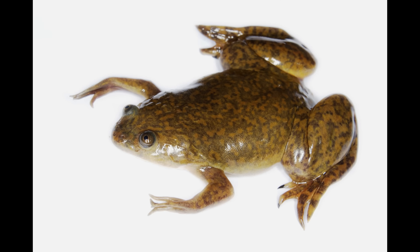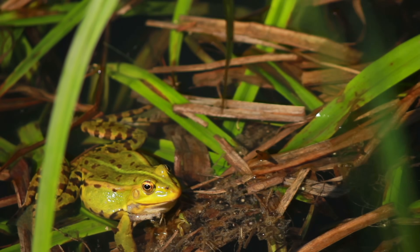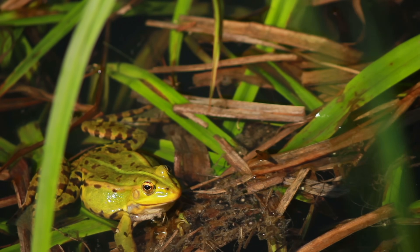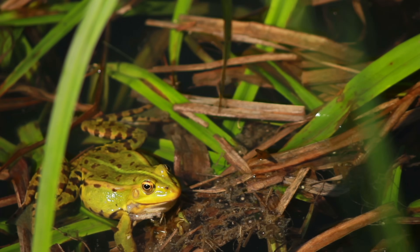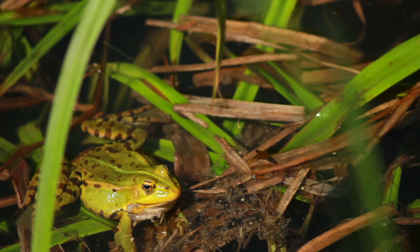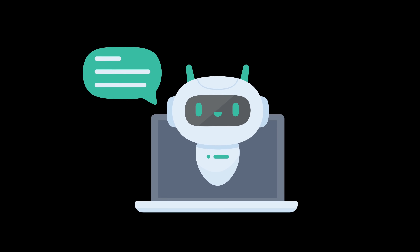Xenobots, named after the African clawed frog from which their cells are derived, represent a groundbreaking intersection of biology and robotics. These synthetic life forms are designed by computers and assembled from different biological tissues to perform specific functions. Their unique nature blurs the lines between living organisms and machines, sparking debate among scientists about their classification — are they robots, organisms, or something entirely new?